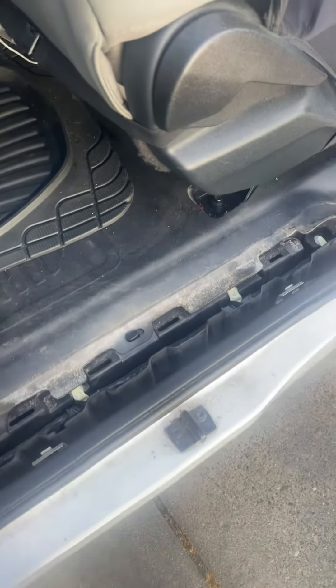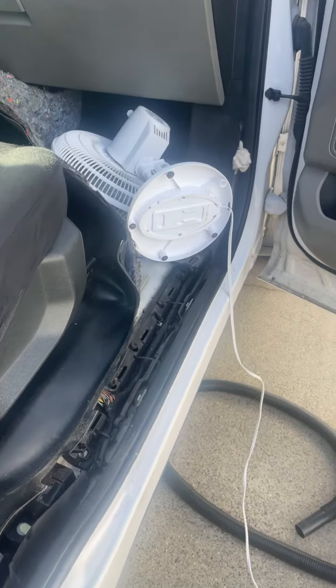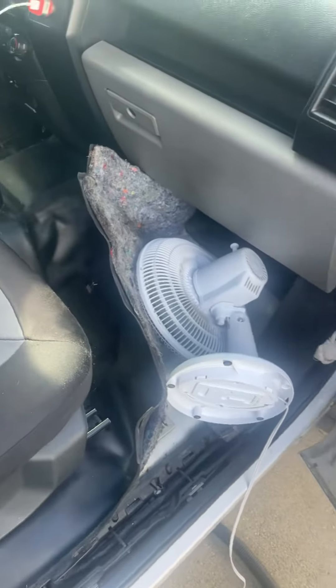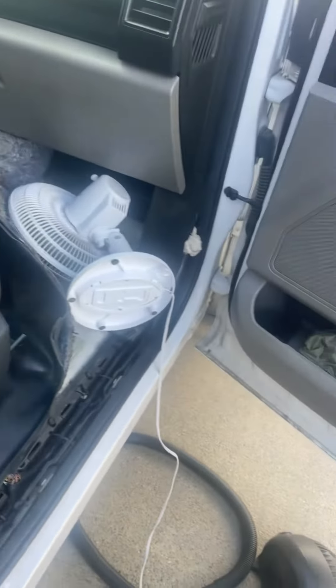I'm just gonna make a quick video on a Ford F-150 that I have a leak in my truck. Sadly this leak caused me a BCM problem. That's the BCM — the one that controls all the electronics like wipers, windshield, flashing lights, headlights, everything.